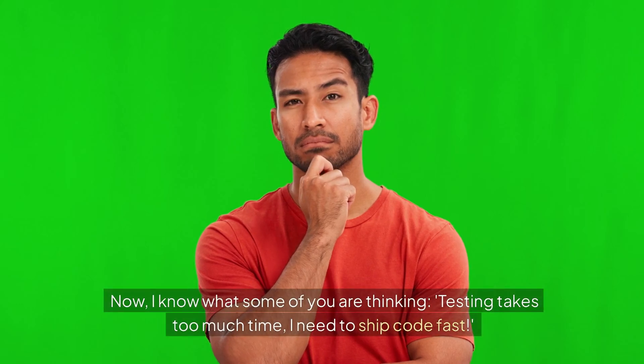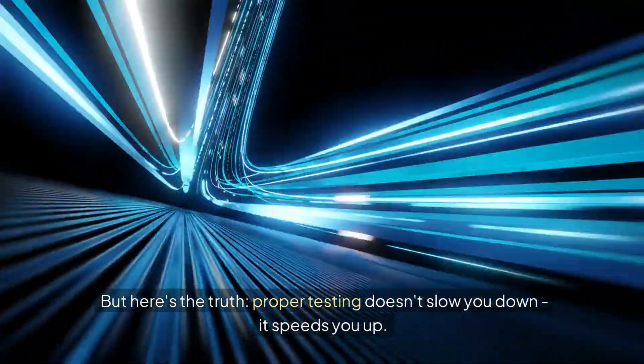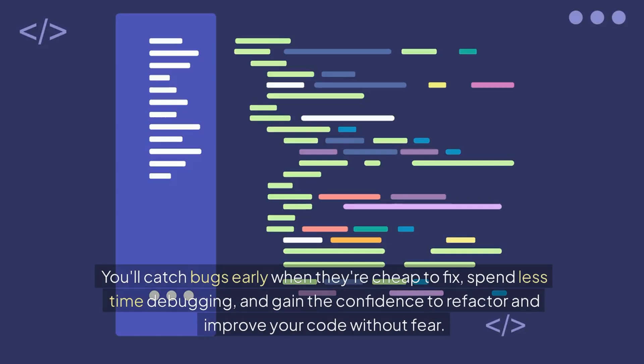Now I know what some of you are thinking: testing takes too much time, I need to ship code fast. But here's the truth — proper testing doesn't slow you down, it speeds you up. It's like taking a few extra minutes to sharpen your axe before chopping down a forest. You'll catch bugs early when they're cheap to fix, spend less time debugging, and gain the confidence to refactor and improve your code without fear.